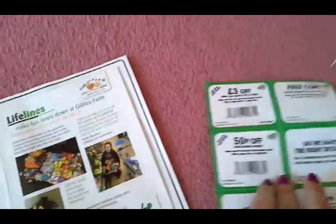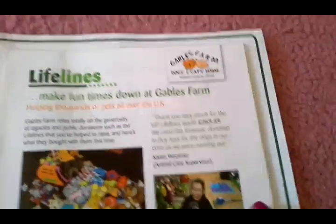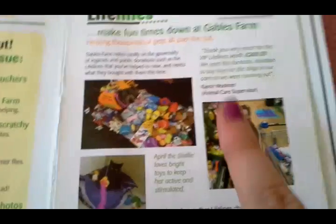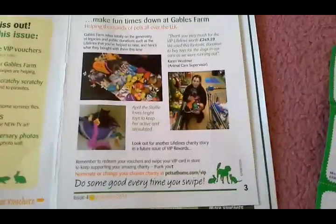There's information on the back. This is basically about how they've raised this amount of money and they've bought new toys for their cats and dogs. So if you want to read this then go ahead.